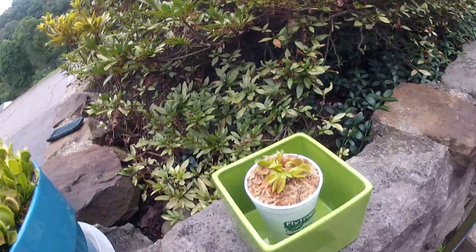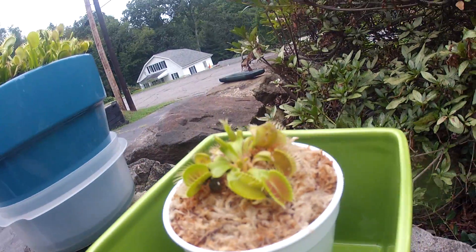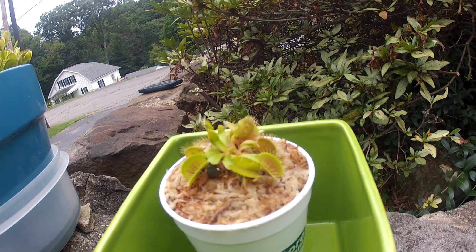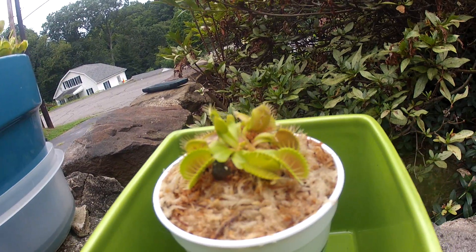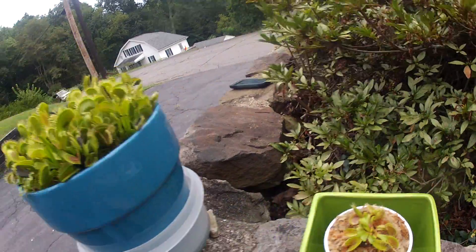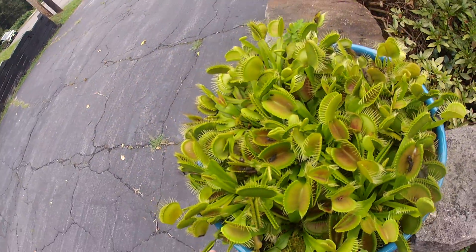Look how tiny it is, it's so small. But you pay for the genetics and this thing is going to be a giant one day. I'm hoping that by the end of next year the traps on this will be bigger than any trap on here.